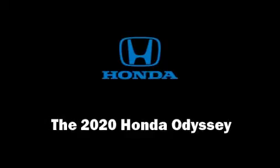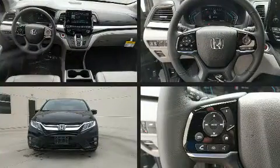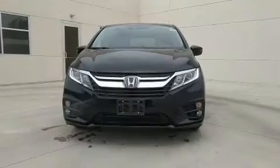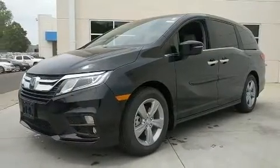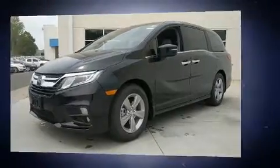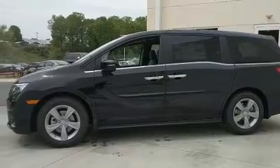Outstanding design defines the 2020 Honda Odyssey. This eight-passenger van leads among competitors in its segment. Smooth gear shifts are achieved thanks to the 3.5-liter six-cylinder engine, and for added security, dynamic stability control supplements the drivetrain.